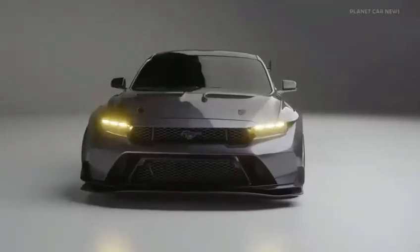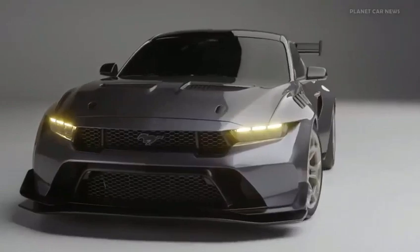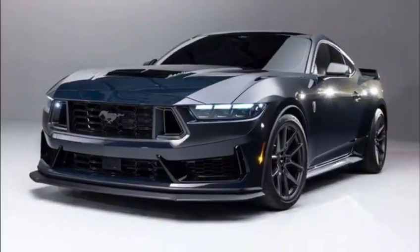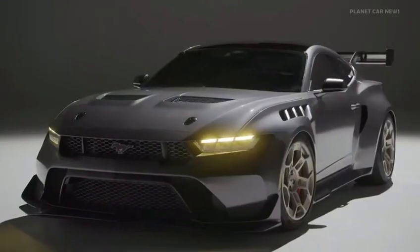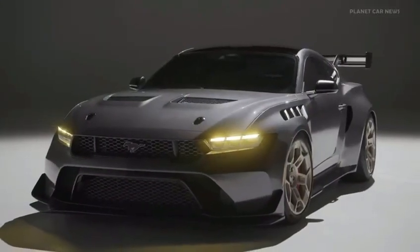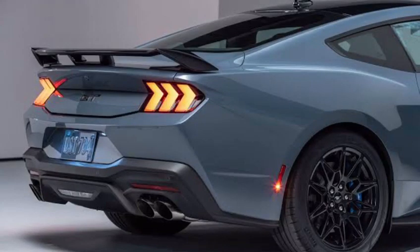Headlights. The 2024 Ford Mustang comes standard with LED headlights, which provide excellent visibility at night. There are also a variety of optional headlight packages available, including adaptive headlights that can automatically adjust to changing driving conditions.